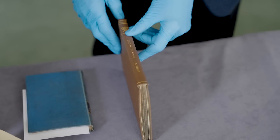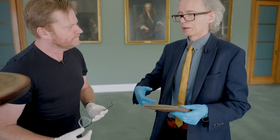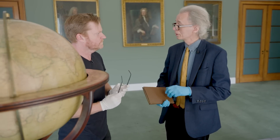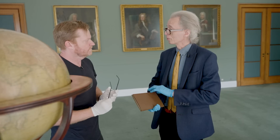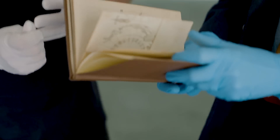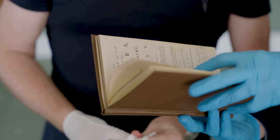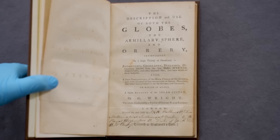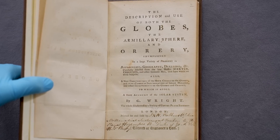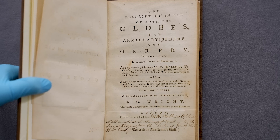What we should do though is have a look at a few books that tell you how to use the globe, because of course this was an instrument that you could use in your library to instruct people on the way the earth was — yourself, your children, anybody else. And we have here one of the kind of common books of the period on the use of globes. The description and use of both the globes, the armillary sphere, and orrery, exemplified in a large variety of problems in astronomy, geography, dialing, etc. So you could use this to solve problems with.